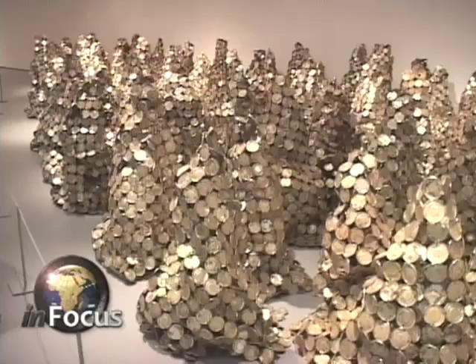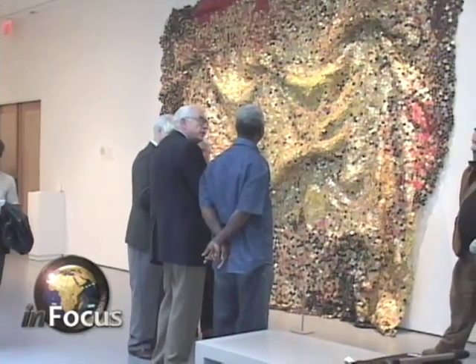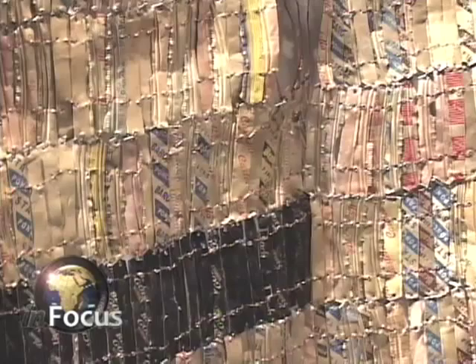The forms are layered with meanings. El Anatsui explains: I think it's difficult for me to work with something which has not been touched by a human hand. You allow the material itself to lead you on, because I believe that all materials have their own language.